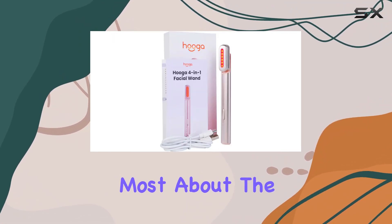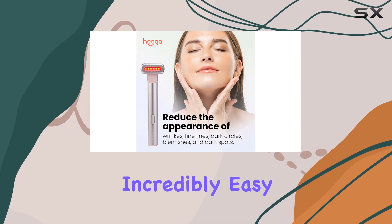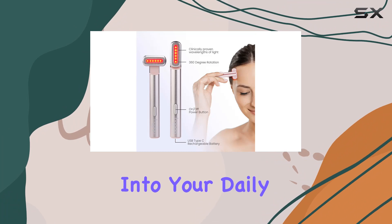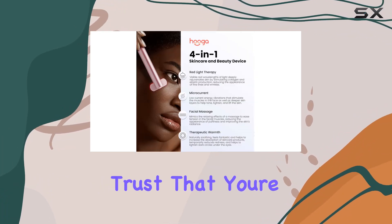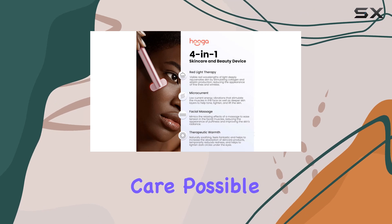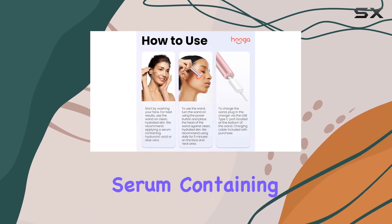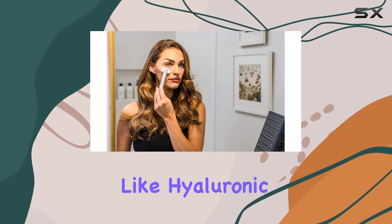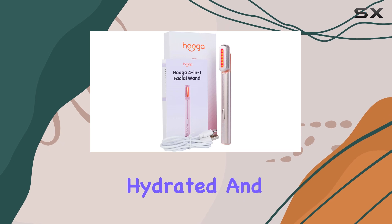One of the things I love most about the Hygge facial wand is its smart touch sensor. It's incredibly easy to use, so you can incorporate it seamlessly into your daily routine. And with its dermatologist-approved design, you can trust that you're giving your skin the best care possible. For optimal results, make sure to pair the wand with a hydrating serum containing ingredients like hyaluronic acid or aloe, to ensure your skin is properly hydrated and primed for treatment.